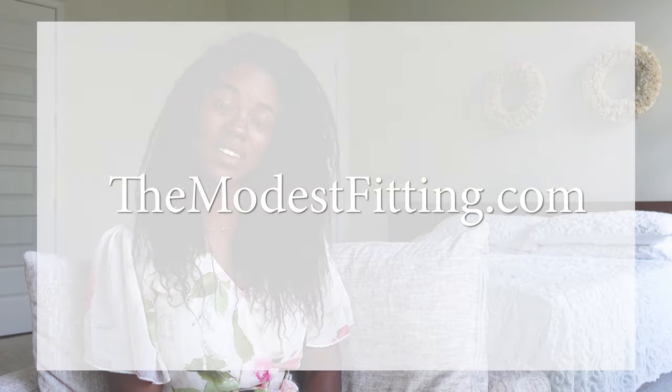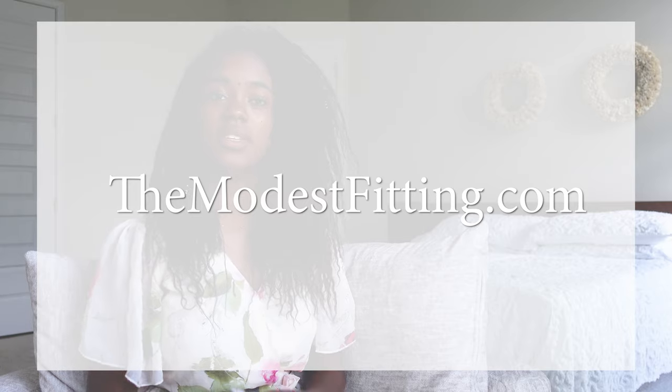Hey everybody, it's Vinti Mark and I am back with another video. As some of you already know, I have recently launched my clothing line called The Modest Fitting, and today's video is going to be dedicated to doing a modesty review of the dresses that I am currently offering in this first collection.